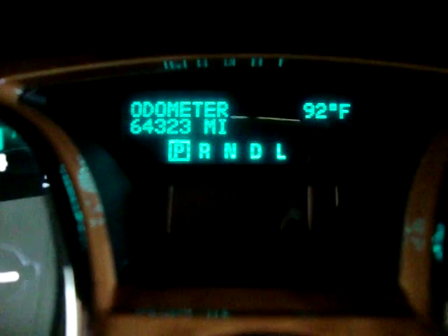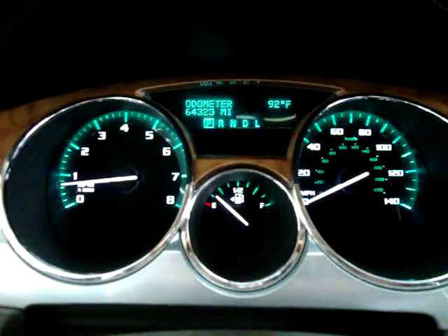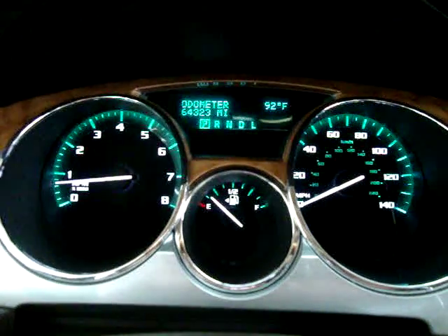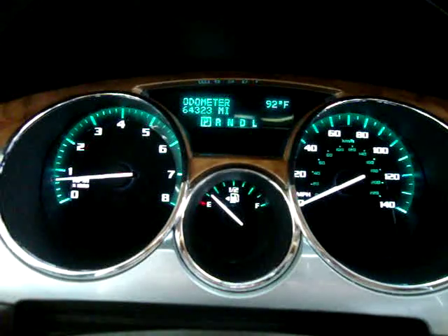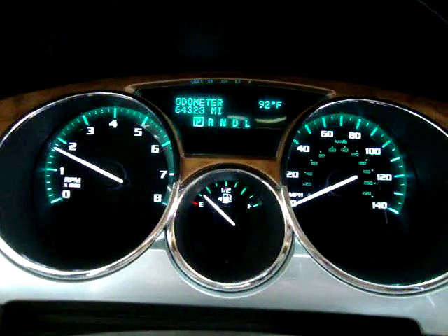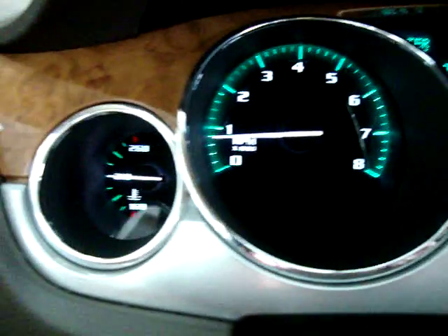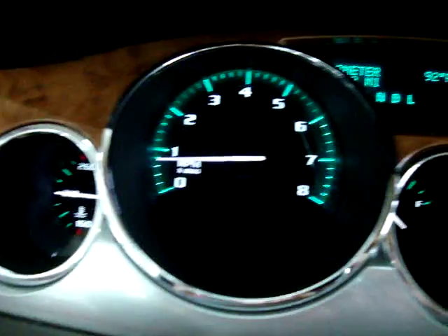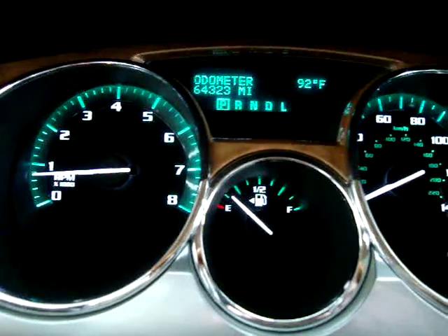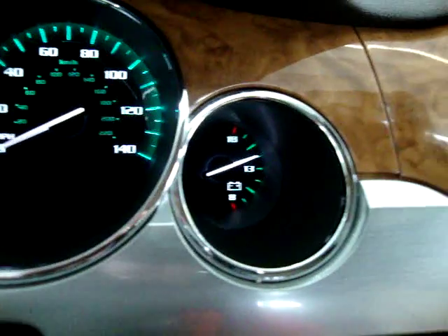On the right-hand side you can see it shows the outside temperature — right now it's 92 degrees. The car is running right now. I'm going to rev it — keep an eye on the tachometer on the left dial. It's a 3.6 liter V6, and you can see the car is running and idling perfectly. No check engine light, no airbag light, no service engine soon, no maintenance light, no traction control light. Everything is working to perfection.